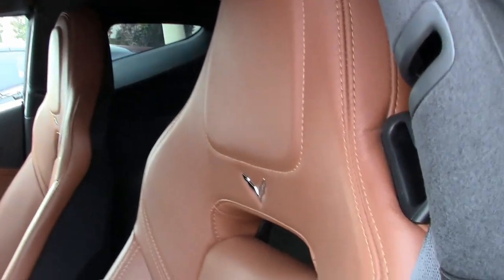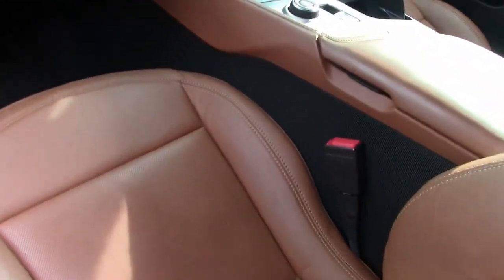Beautiful. It has multi-mode exhaust and a Bluetooth package. You just need to take a look at this car. It's one of just eight hundred ninety-two night race blue coupes built in 2015.